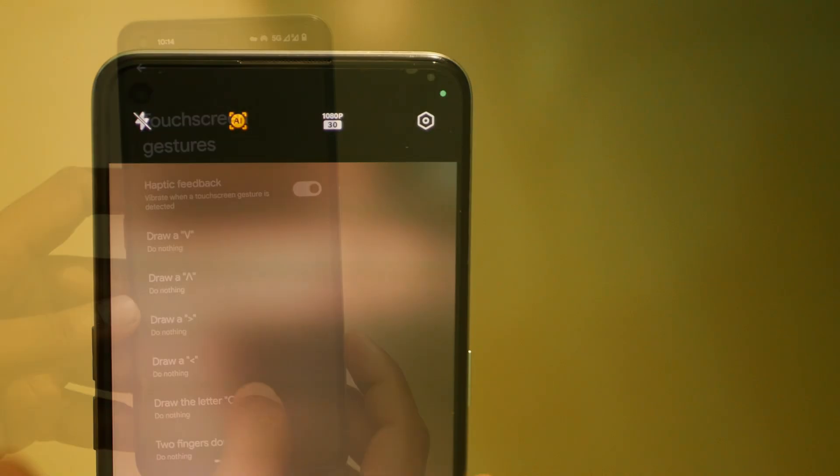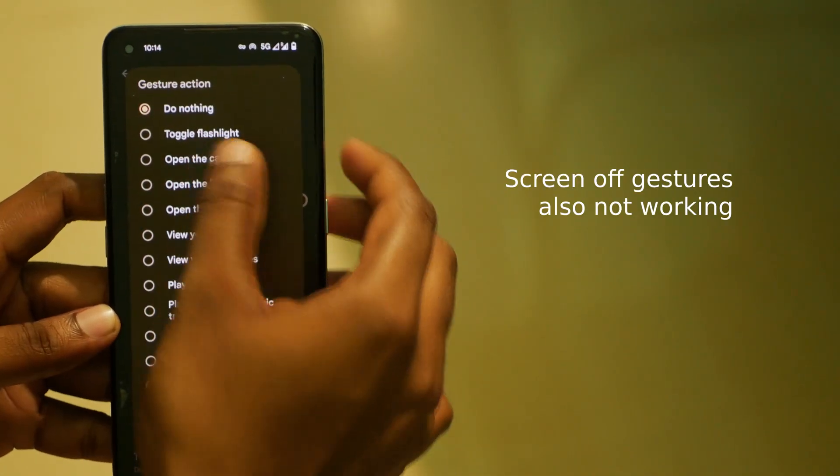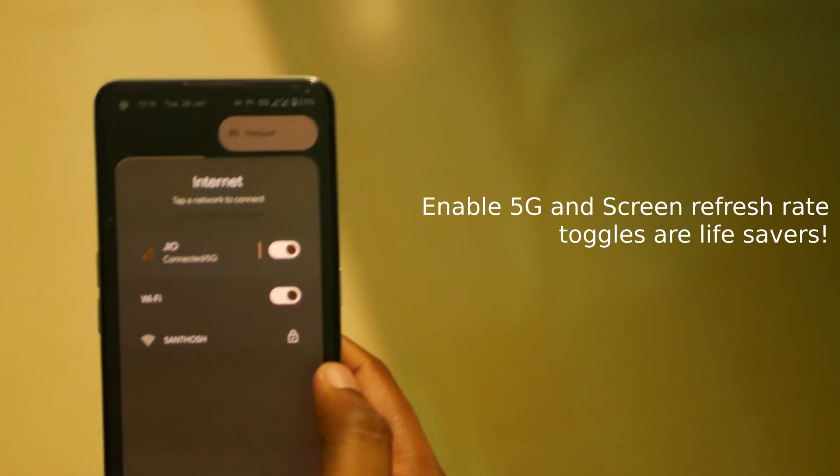AI video also seems to be broken in the stock camera application. A couple of small things I am going to nitpick that are not a fault of this ROM: I do miss the enable 5G toggle and the refresh rate toggle as seen in Rising OS.